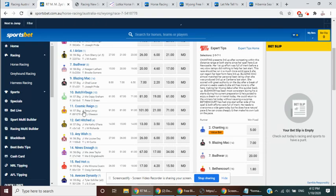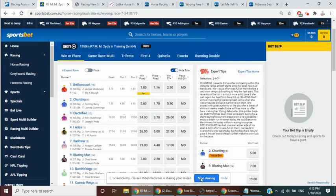So, once again, the three we're going to back here are the 12, Get Hitched on top, 13.0, 3.5. 13, Any Wish, 26.0, 6.0. And also a small nibble each way at 10, Butch and Bugs, 81.0, 19.0. That is Wyong Race 7. Thanks.